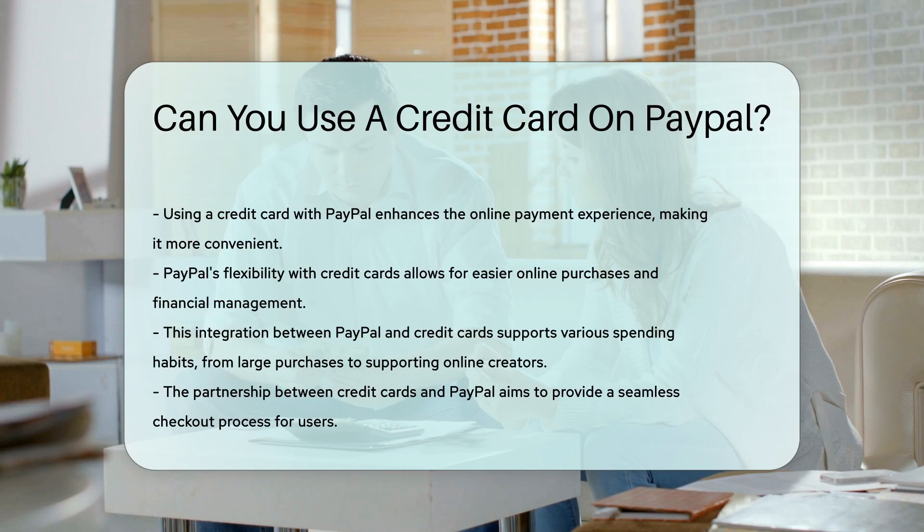So whether you're splurging on a new gadget or supporting your favorite online creator, using a credit card with PayPal is a breeze. It's all about making your online payment experience smoother than a fresh jar of peanut butter.